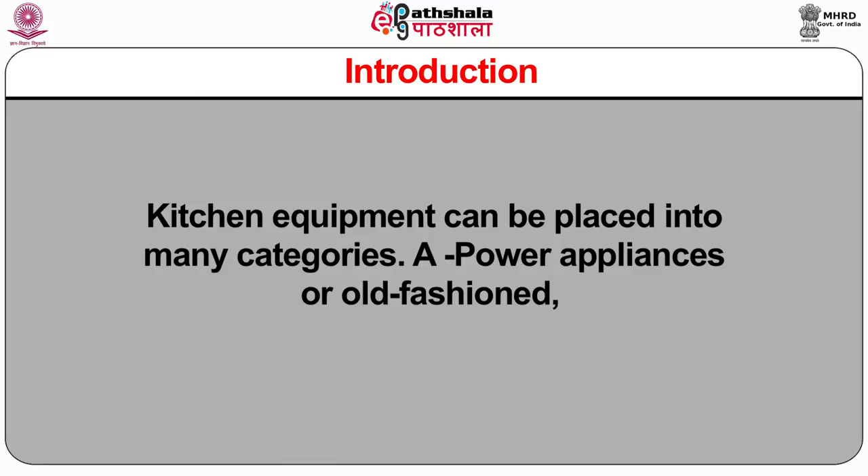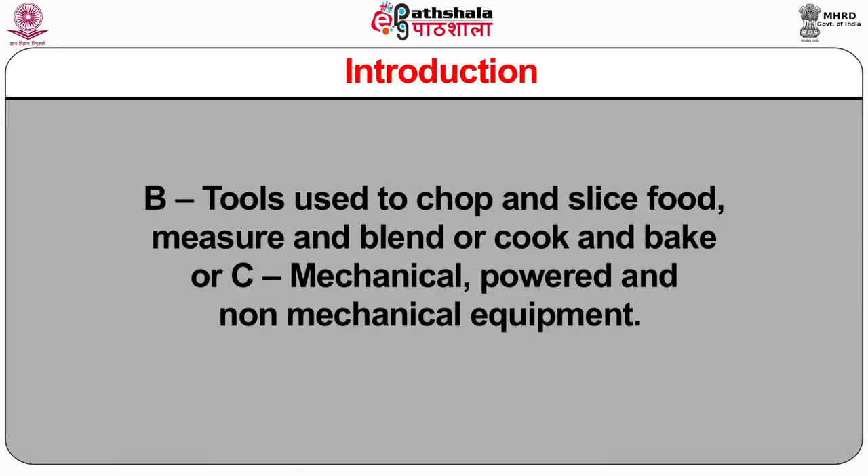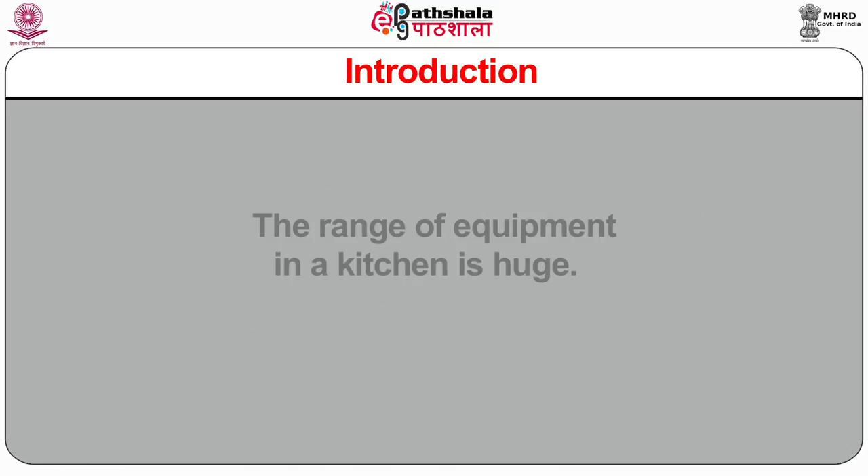Categories include: A. Power Appliances or Old Fashioned; B. Tools used to chop and slice food, measure and blend or cook and bake; C. Mechanical, Powered and Non-Mechanical Equipments. The range of equipment in a kitchen is huge. To make things easier, we can think of equipments as belonging to one of two categories: small equipments — things that are easy to carry and move around the kitchen — and large equipments.